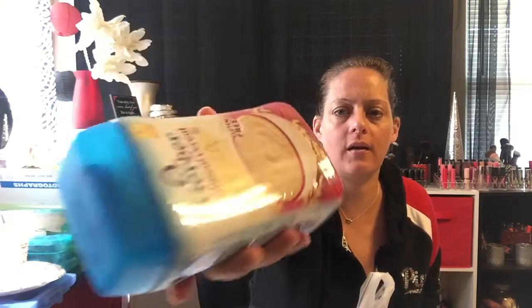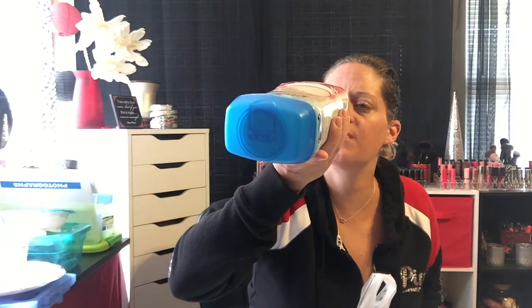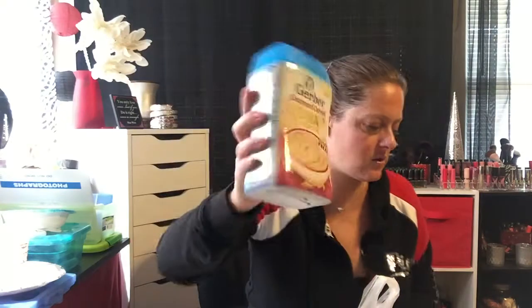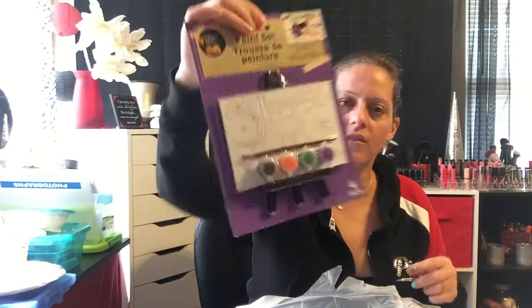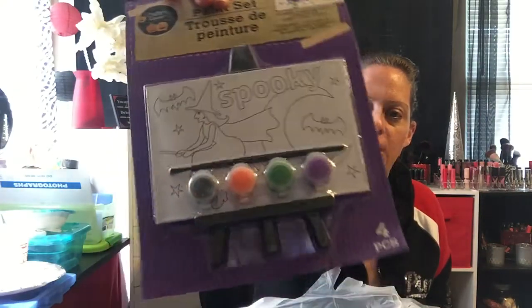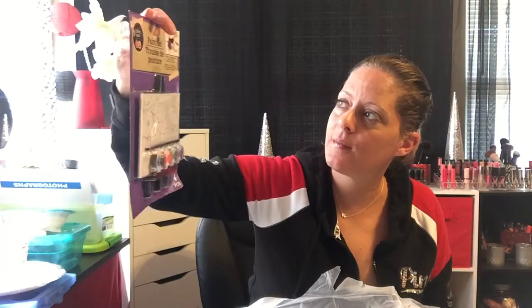I also picked up Gerber oatmeal for Alex — this is the DHA and probiotic one. For a buck it can't hurt. The best by date is September 28th, 2017, so we have a couple weeks. I also picked up this little paint set — it has a little picture and a tiny easel. Whenever Adri sees little easels at the store she thinks they're so funny, so she can paint the picture and display it on the easel.